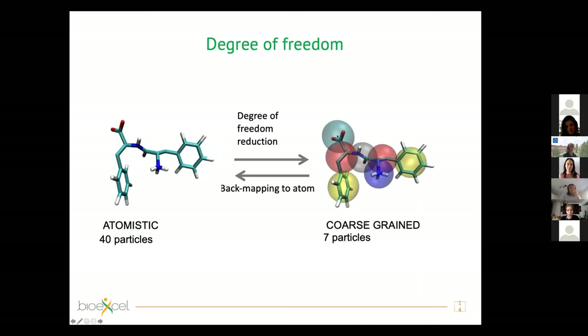Some coarse-grained models are closely linked to the atomistic description through a mapping — a relation between atomistic particle positions and coarse-grained bead positions. This allows us to move from atomistic to coarse-grained, reducing degrees of freedom, and then back-map from coarse-grained to atomistic. This relationship underpins multiscale approaches: for example, running a coarse-grained simulation, back-mapping to atomistic when detailed information is needed, then returning to coarse-grained. There are also approaches that continuously switch between atomistic and coarse-grained levels.